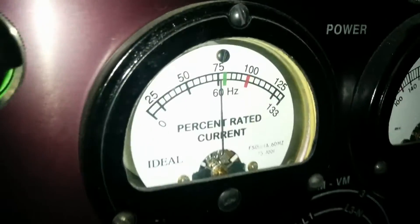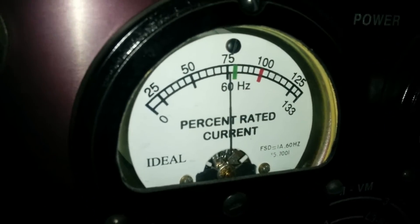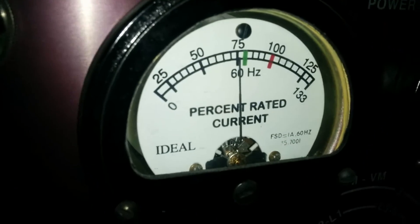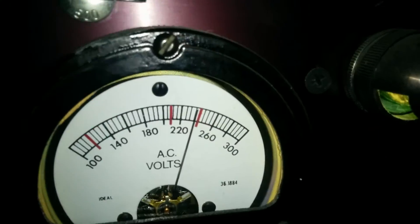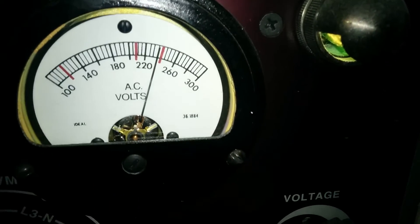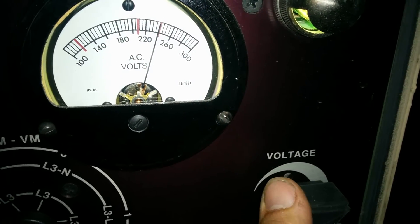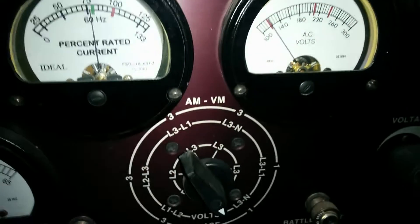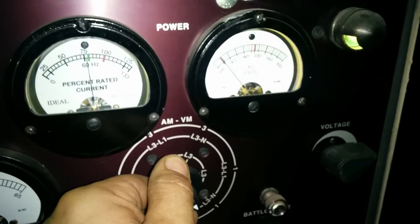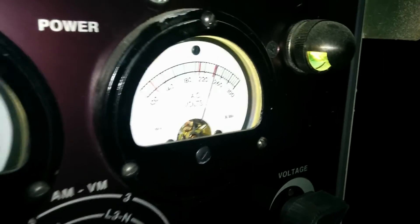61 hours, 80% load. 60 Hertz. 240 volts. Got the green lights.